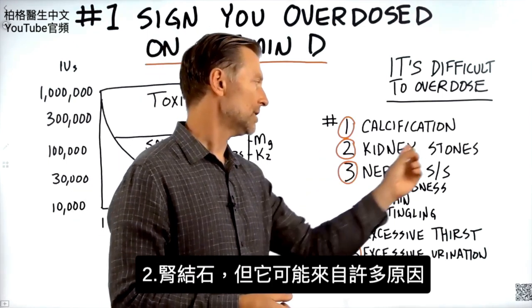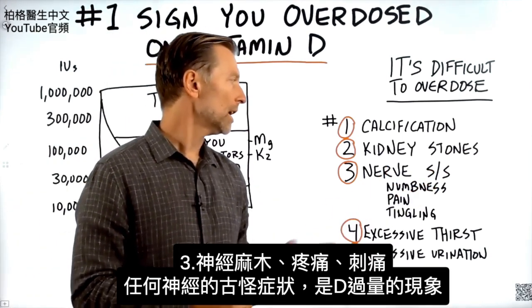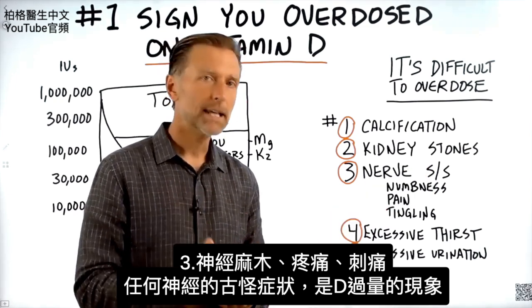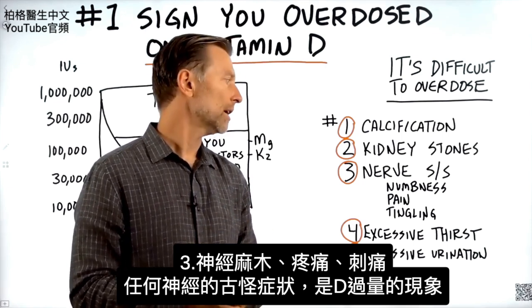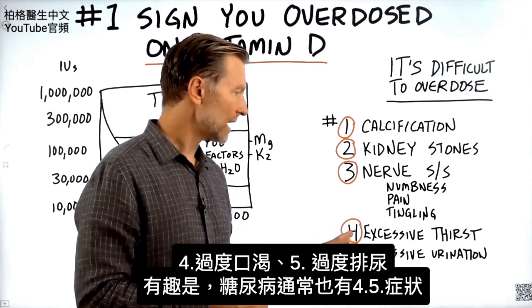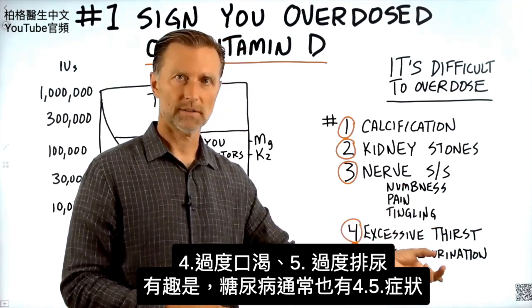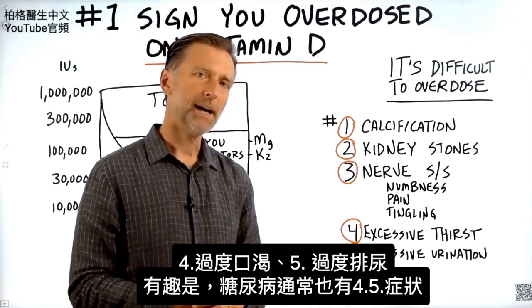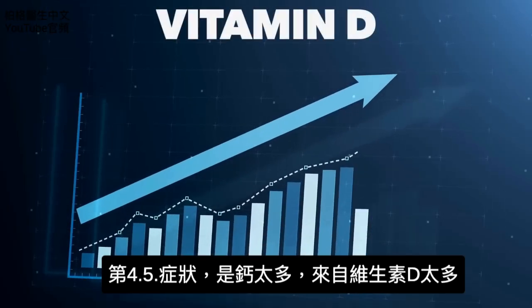Number two is kidney stones — though of course kidney stones can come from many different things. Number three is nerve symptoms like numbness, pain, tingling, or any type of weird nerve symptoms — that could be a sign of too much vitamin D. Number four is excessive thirst, and number five is excessive urination. Interestingly, you usually get those last two symptoms when you're diabetic, but in this situation they come from having too much calcium because the vitamin D is too high.